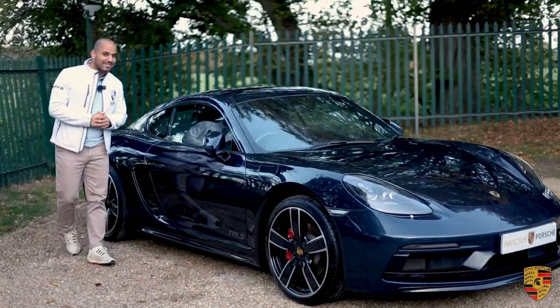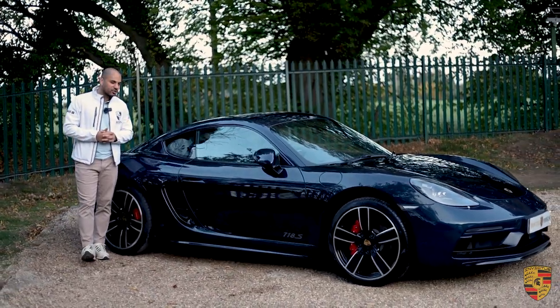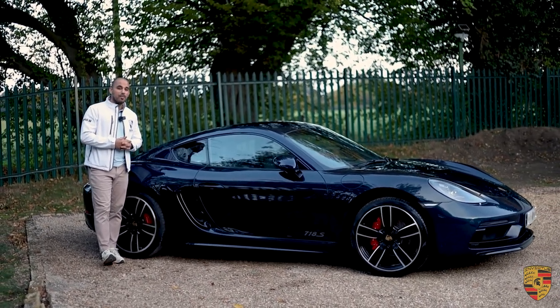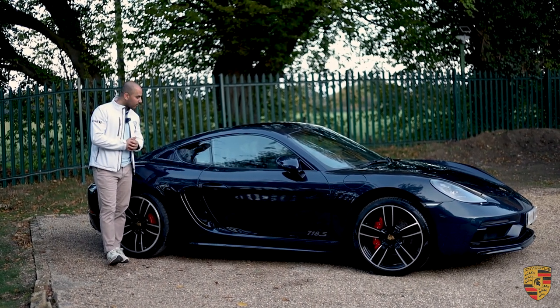Now back onto the 718. Around 2016-2017, many Porsche enthusiasts considered this a slightly controversial decision because they said we would no longer have the naturally aspirated 911s, Caymans, and Boxsters — because they would become turbocharged. And that is exactly what happened in the 718 iteration.